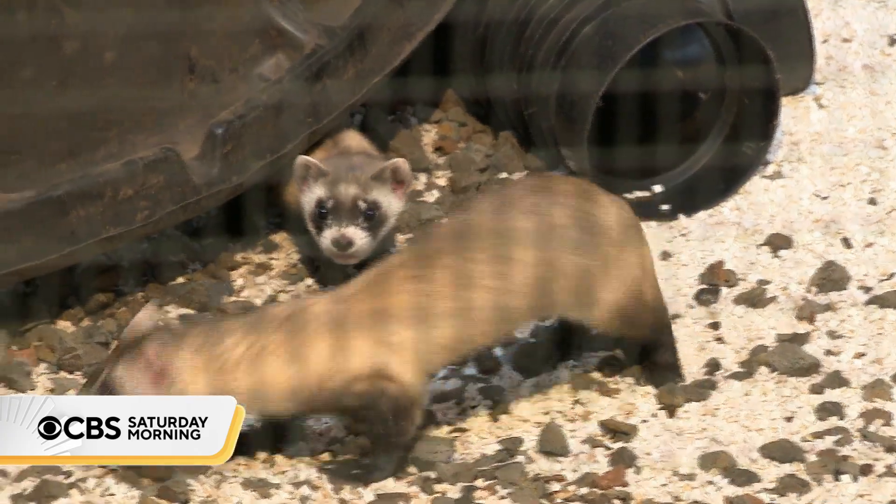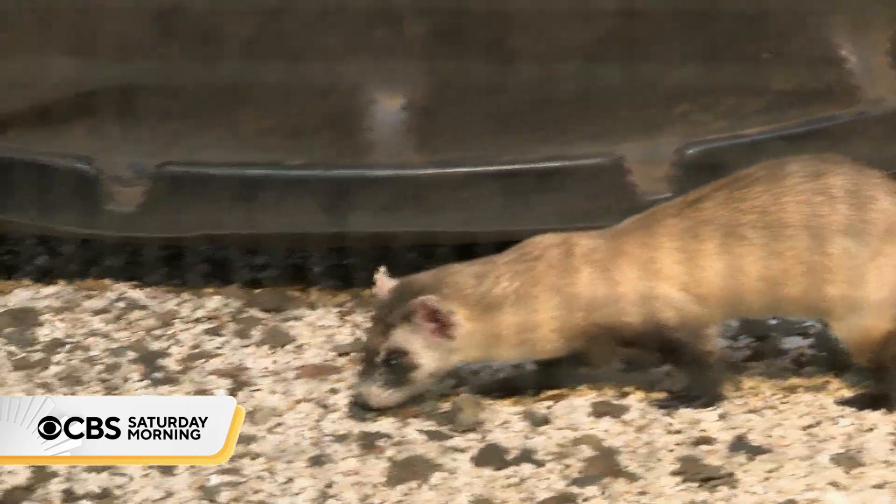Why is it important to make sure that there are enough ferrets in the wild population? Every animal in the ecosystem is important for that ecosystem — they all have a really important role to play. In this case, ferrets are a mix of predator and prey for other larger carnivores. So anytime you take a species completely out of the ecosystem, you cause imbalance in that ecosystem.